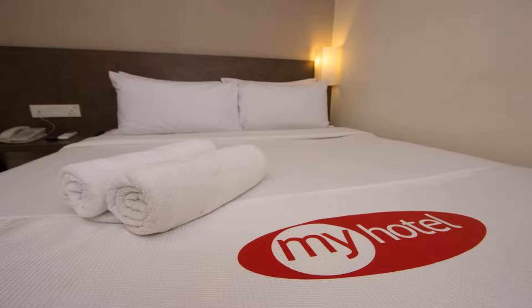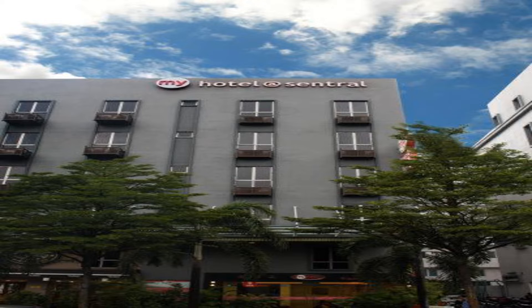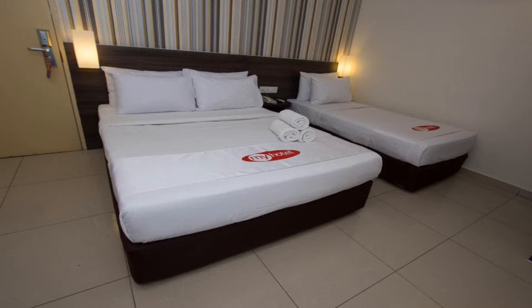The hotel is only a 10-minute walk from Little India. Kuala Lumpur Museum is a five-minute drive, while Kuala Lumpur City Centre is a 15-minute drive away. The Kuala Lumpur International Airport can be reached within a 50-minute drive.